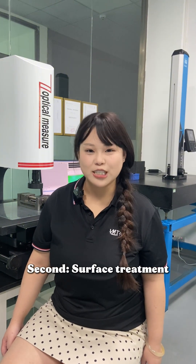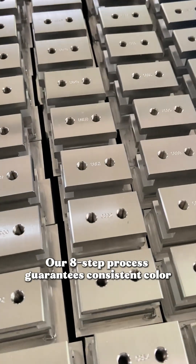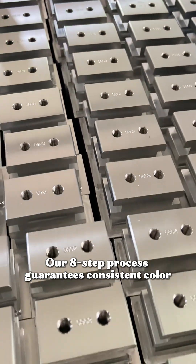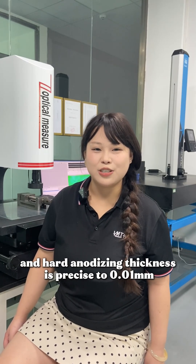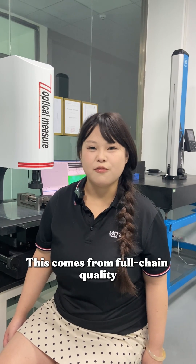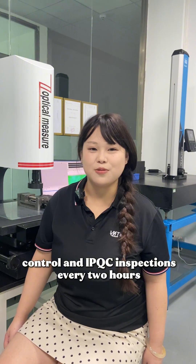Second, surface treatment. Any scratches or color variation in anodizing? Our eight-stage process guarantees consistent color, and hard anodizing thickness is precise to 0.01 mm. This comes from full-chain quality control and IPQC inspections every two hours.